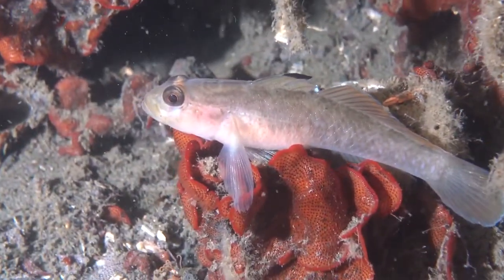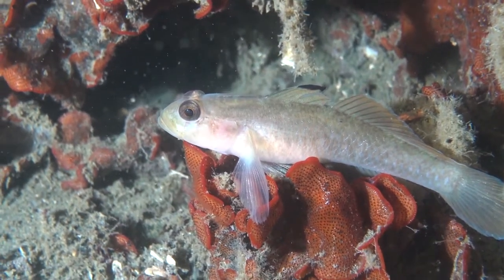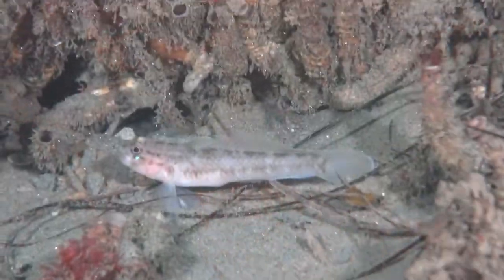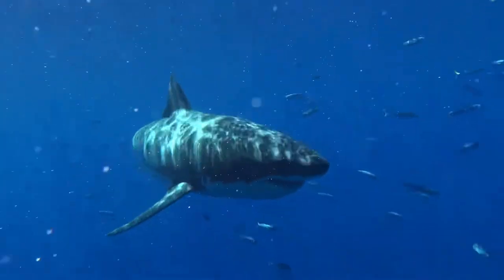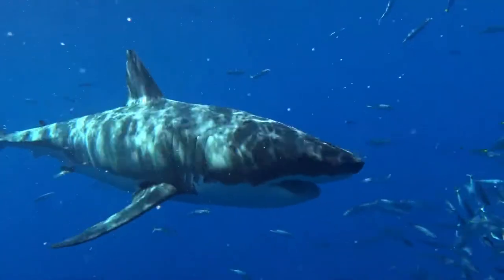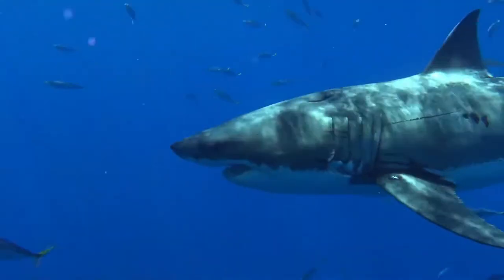This is a black-eyed goby. This little fish only grows to about six inches long and lives on the mud. And then, from time to time, you'll see the biggest fish anyone ever gets to see in California — and that's the giant great white shark. These big great white sharks get up to 24 feet long and can weigh over 3,000 pounds.